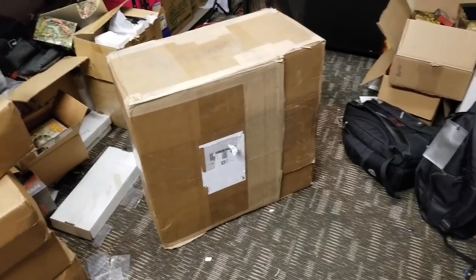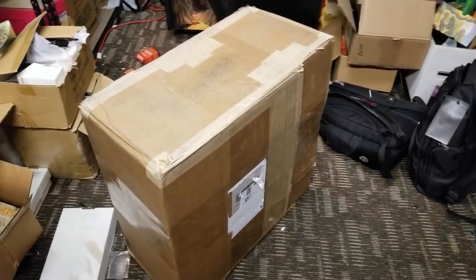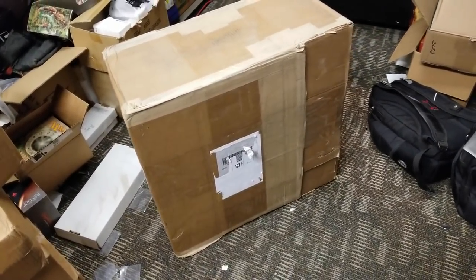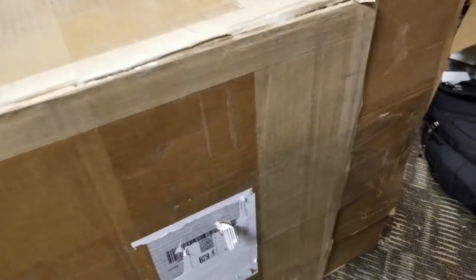Here's the box — it weighs 90 pounds. It is way too big to get onto my other camera, so I'm just going to do this the old-fashioned way with my phone and open it up for a little sneak peek.